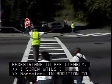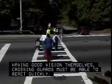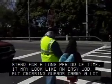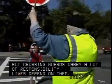In addition to having good vision themselves, crossing guards must be able to react quickly. They also need the stamina to stand for a long period of time. It may look like an easy job, but crossing guards carry a lot of responsibility. Lives depend on them.